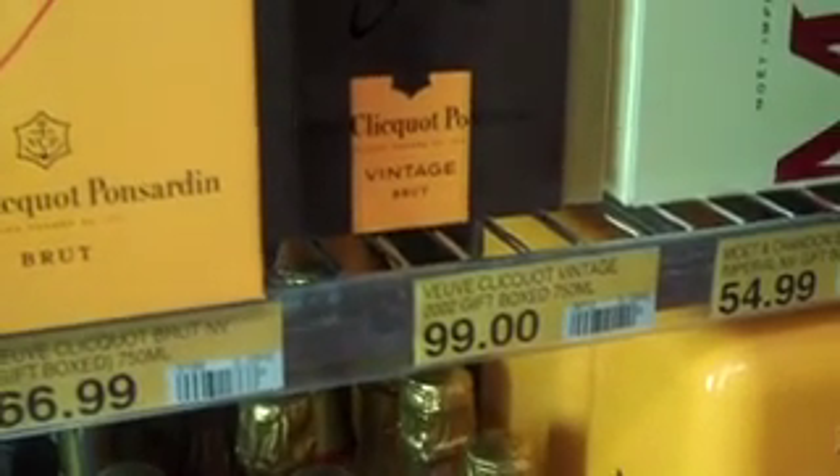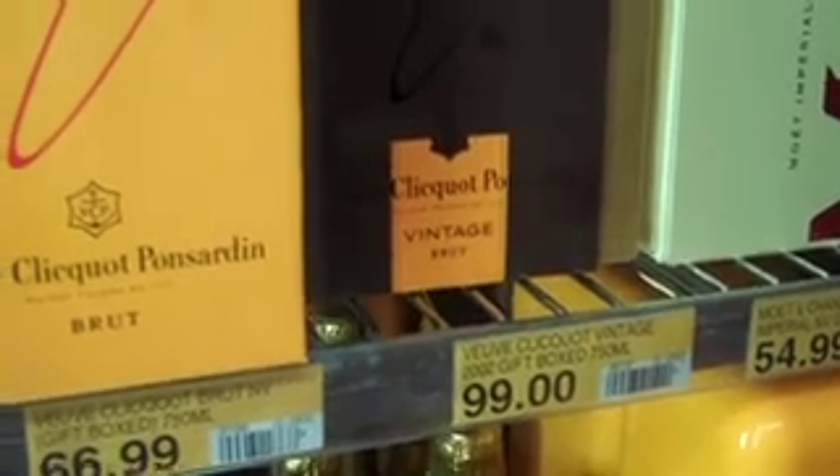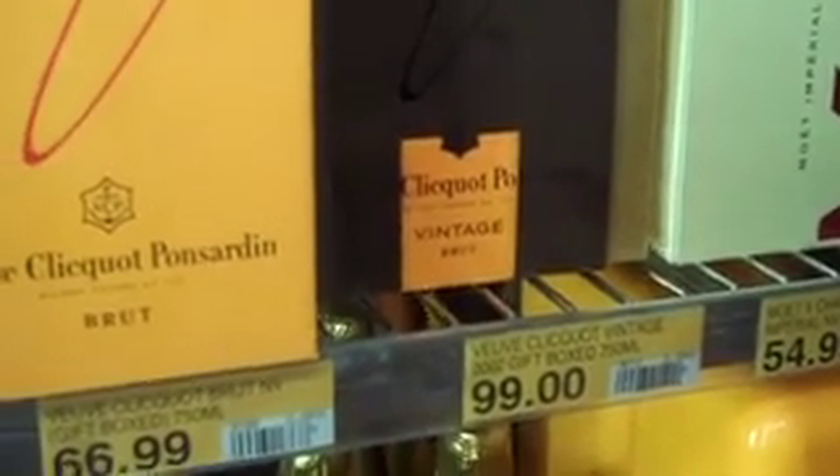The Veuve Clicquot 2002 is just fabulously rich and complex and fantastic with food. Still talking about Veuve Clicquot, which is the second largest selling champagne brand in Australia, is the Veuve Clicquot fridge.